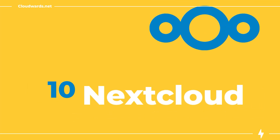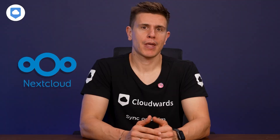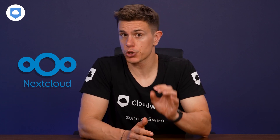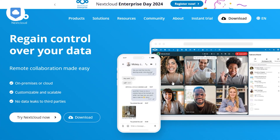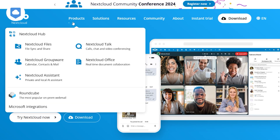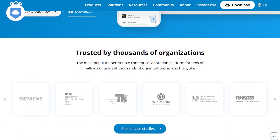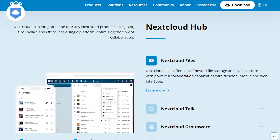Coming in at number 10 is Nextcloud. Now I know only hardcore cloud enthusiasts may know about this one, but casual users should learn about it as well. What sets Nextcloud apart is that it's open source, which means that you can host it on your own servers. It's like building your own personal cloud storage solution.